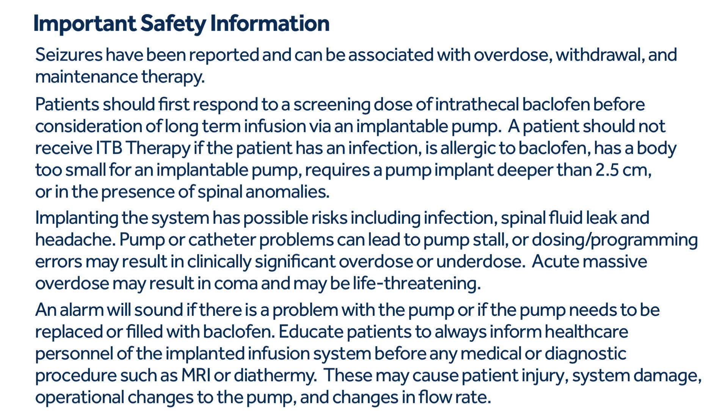A patient should not receive ITB therapy if they have an infection, are allergic to baclofen, have a body too small for an implantable pump, require a pump implant deeper than 2.5 cm, or have spinal anomalies. Implanting the system has possible risks including infection, spinal fluid leak, and headache. Pump or catheter problems can lead to pump stall, and dosing or programming errors may result in clinically significant overdose or underdose.